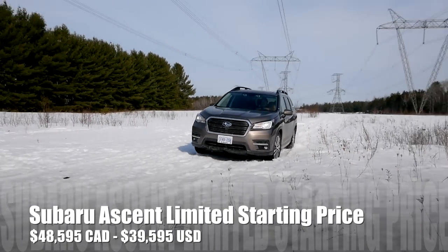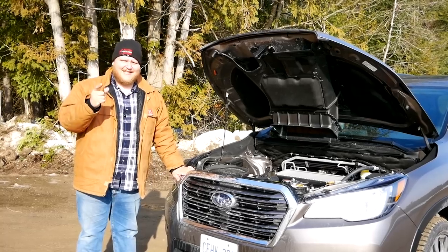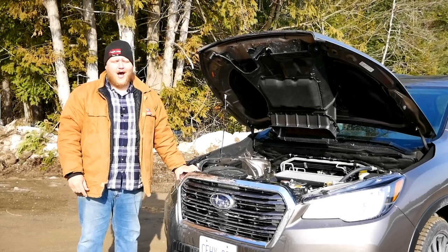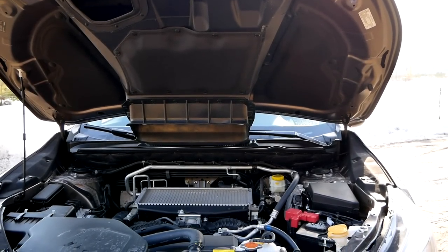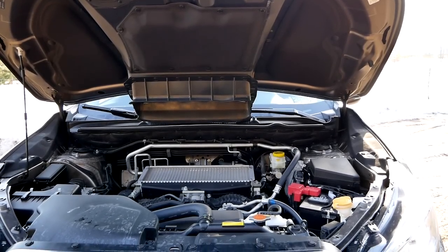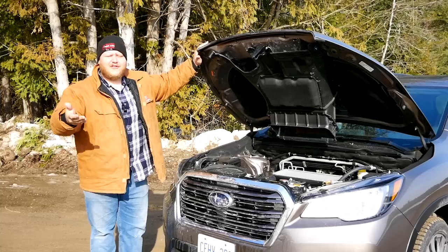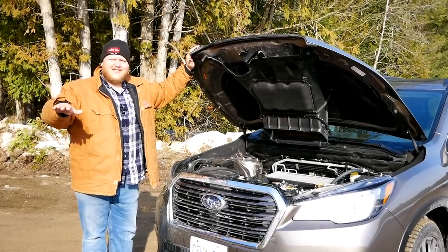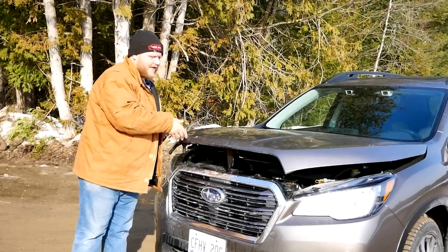Let's start with the walk-around. Under the hood of the Ascent — and the only engine you can get — is a 2.4-liter four-cylinder turbocharged boxer engine making 260 horsepower and 277 pound-feet of torque, sent through a CVT. In case you don't know what a boxer is, the cylinders lay flat, so the engine sits much lower in the vehicle, helping with center of gravity among other things.